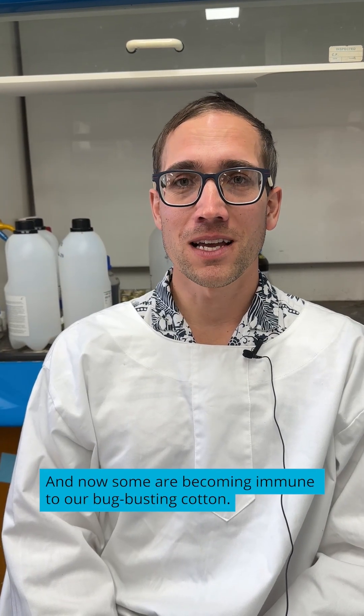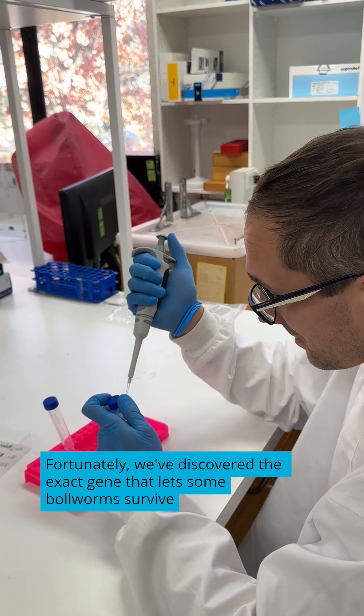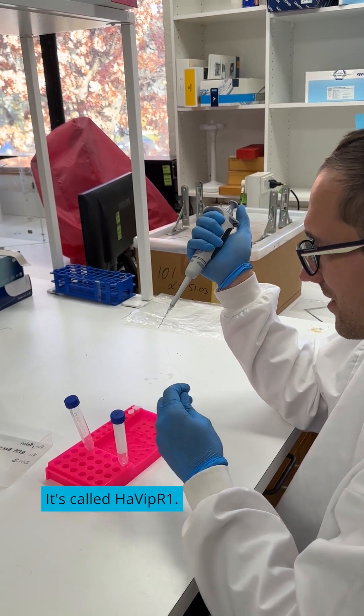But pests evolved, and now some are becoming immune to our bug-busting cotton. Fortunately, we've discovered the exact gene that lets some bollworms survive, using something called long read sequencing. It's called HA-Vip-R1.